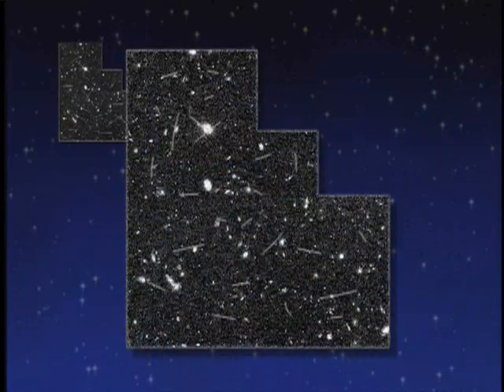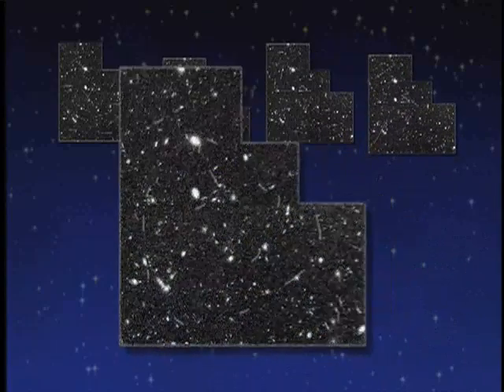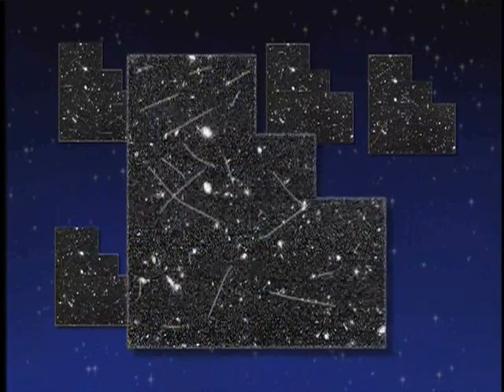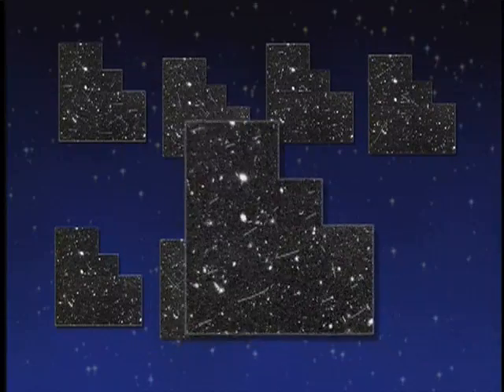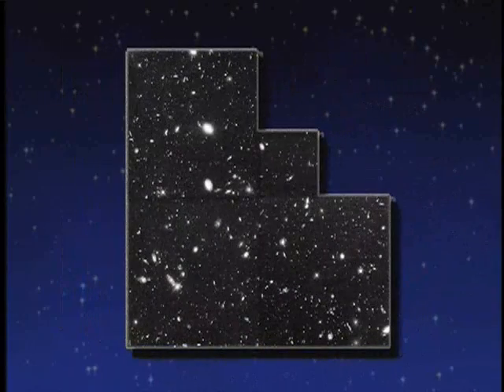When you see one of the Hubble images, it's covered with these spots like measles. So you have to take a whole bunch of pictures. These spots will move around because they're not on the sky, but the galaxies and the stars will stay there. So you take a whole bunch and you combine them together, keeping only the things that don't change from image to image.